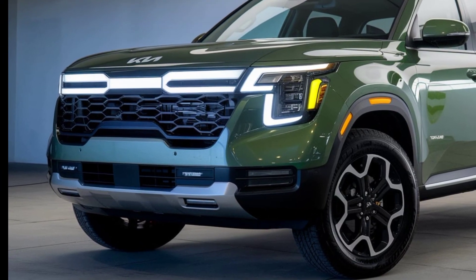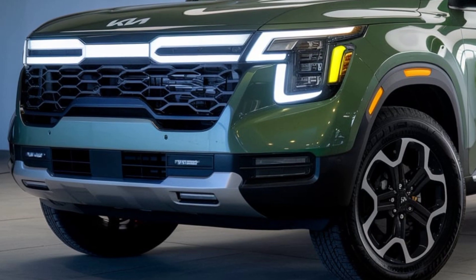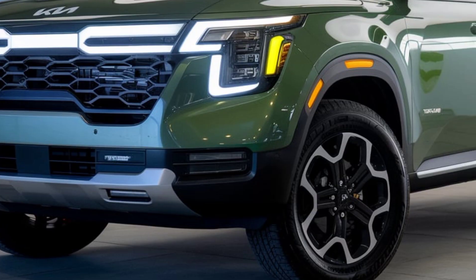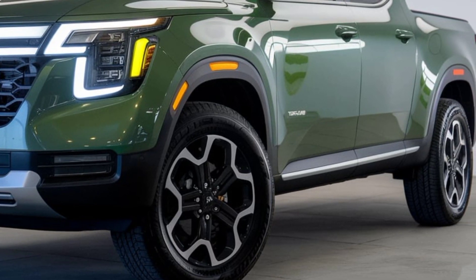Welcome back to Auto Cars Update. Today we're diving into the highly anticipated 2025 Kia Tasman pickup truck, Kia's newest venture into the world of rugged trucks. Let's explore what makes this bold new model a game changer for 2025.